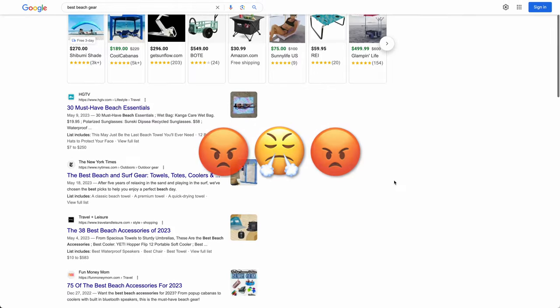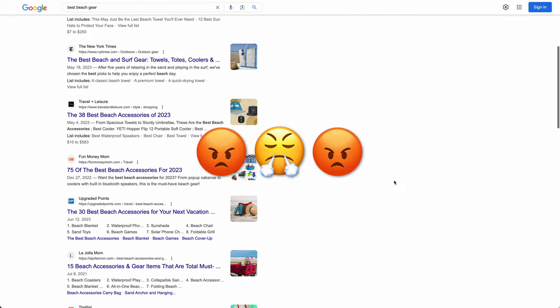Alright, so let me guess — you probably just did a Google search for the best beach gear and all you're seeing is article after article of the same old junk, probably written by a robot. If you're getting frustrated with that like I was, be sure to hang out for this video that's full of really cool stuff, so stay tuned.